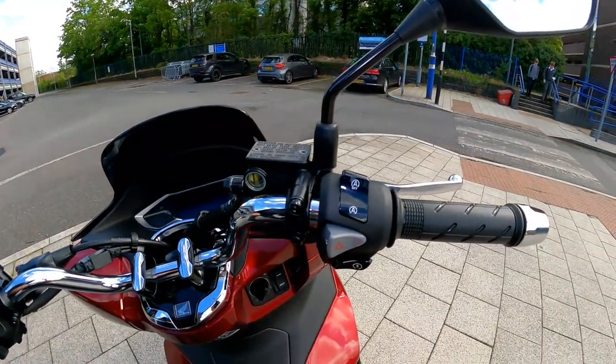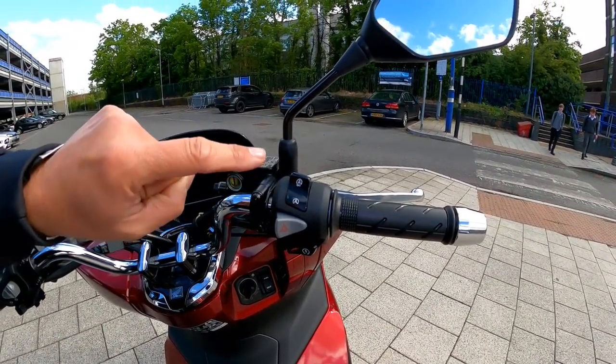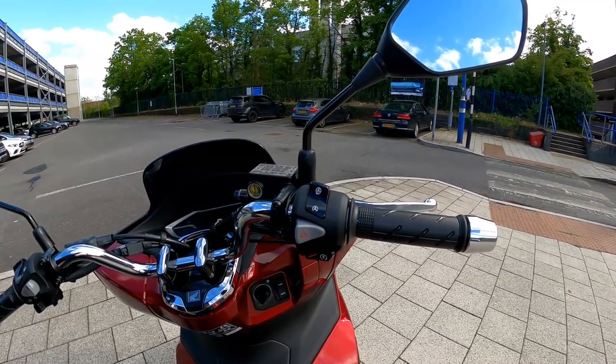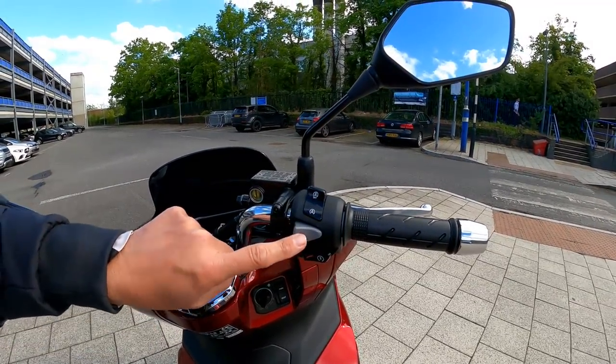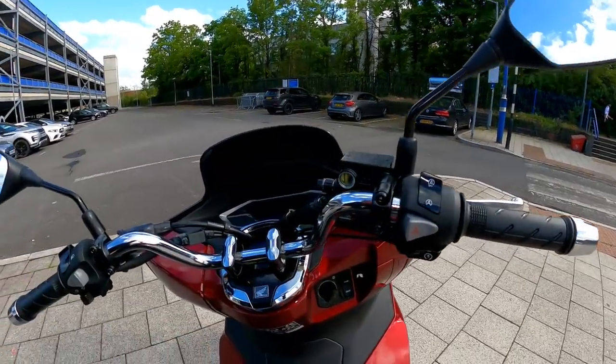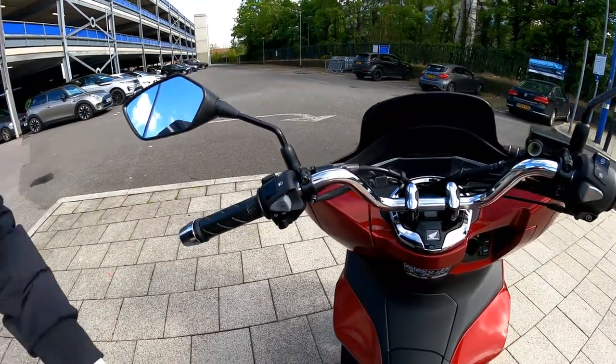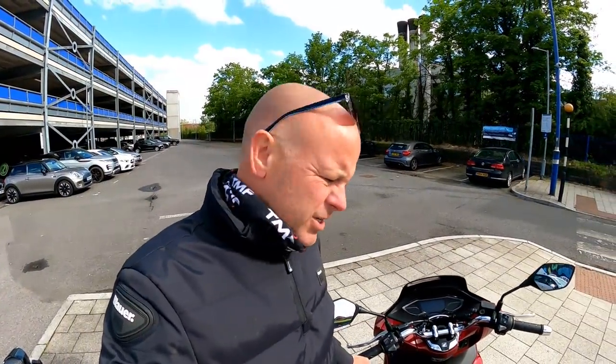On this side, we've got a button here that enables and disables that idle stop-start, so you don't have to have it running if you don't want to. This is the hazard lights button, and this is the starter. Over on the other side, everything you expect - dipped and full beam on your lights, horn and indicators. Everything you need, nothing else besides. And proper buttons - you know when you've pressed them. I like that about it.